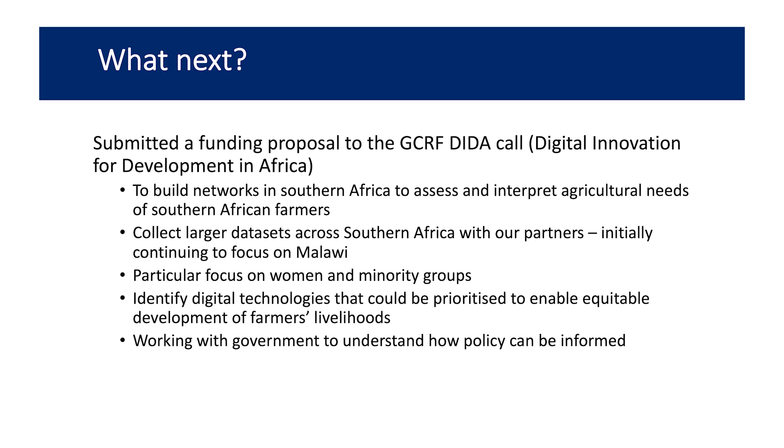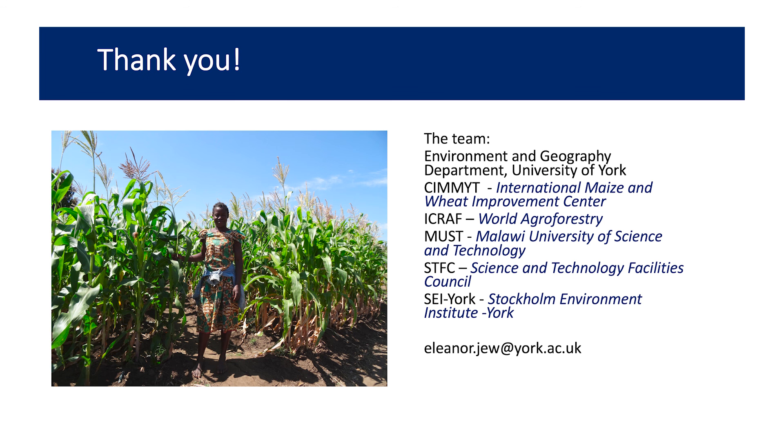What's next for this project: we have submitted a funding proposal to the GCRF DIDA — Digital Innovation for Development in Africa. The aim is to build networks across southern Africa, expanding from the work we've been doing in Malawi, getting hold of larger datasets, with a particular focus on women and minority groups, and identifying digital technologies that can be used. That's the project so far — thank you very much.